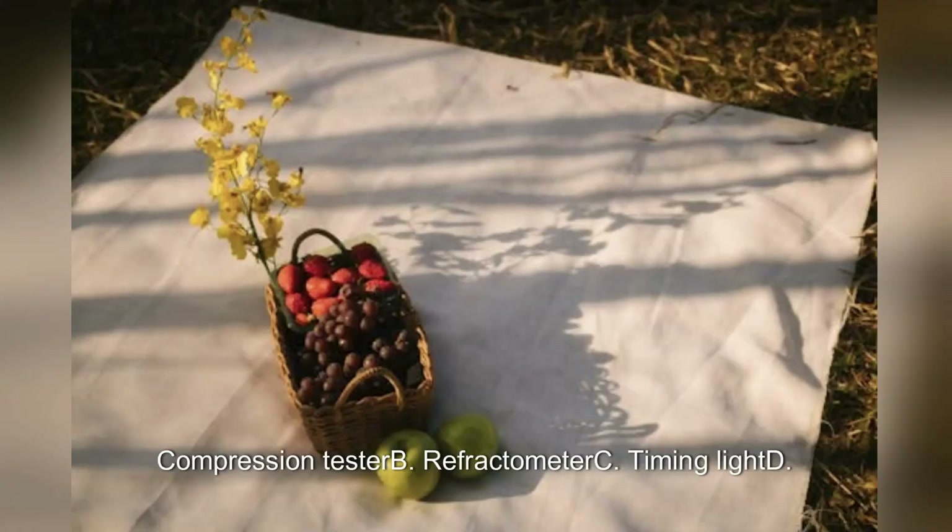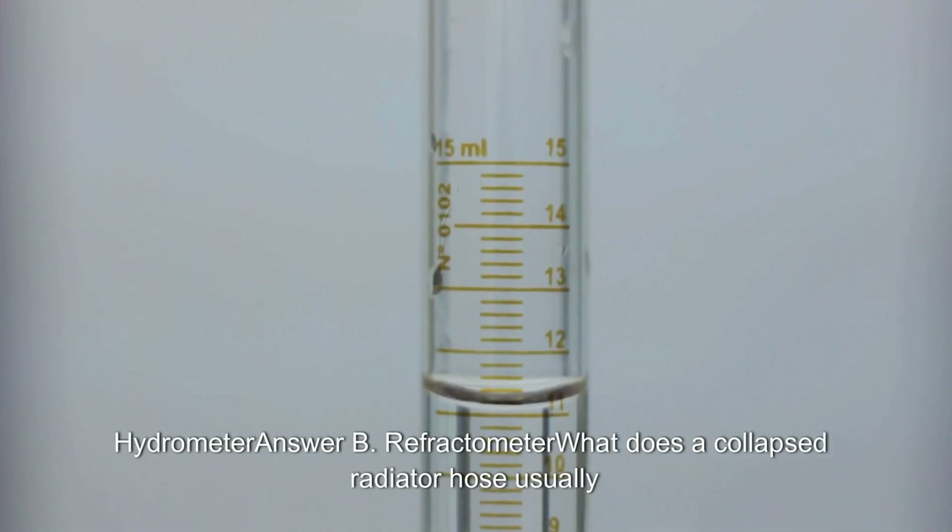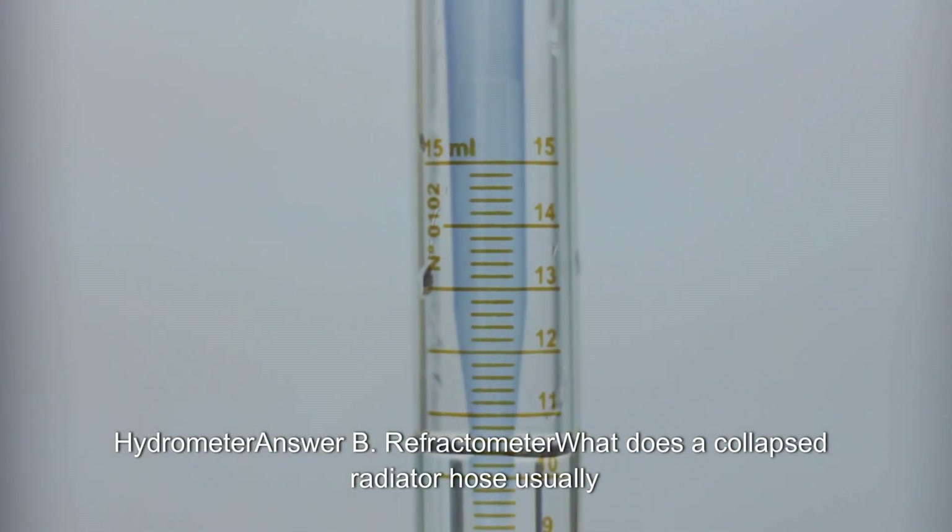Which tool is used to check the freezing point of coolant? A. Compression tester. B. Refractometer. C. Timing light. D. Hydrometer. Answer: B. Refractometer.